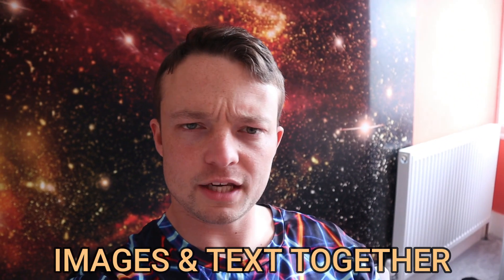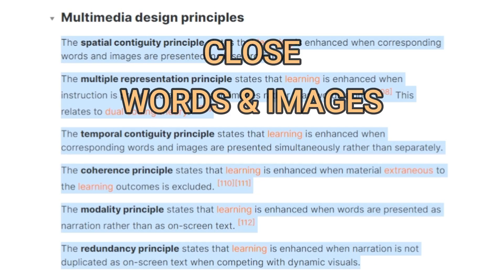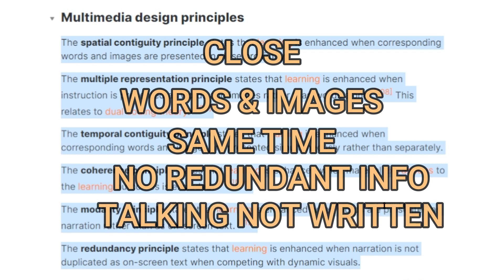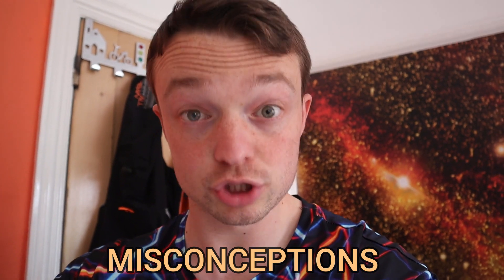Images and text work well together, assuming they don't compete for your attention or split it. The referenced multimedia design principles state: words and images should be used together and are better close together at the same time, avoiding redundant information; narration is better than on-screen text and shouldn't be duplicated. Having said that, the modality effect — narration instead of text — and the queuing effect — using words and images instead of just text — don't seem to always hold up in authentic learning settings outside of a lab. And that is exactly why Derek chose an authentic learning setting, giving videos online and letting people learn the way they would outside of formal education.